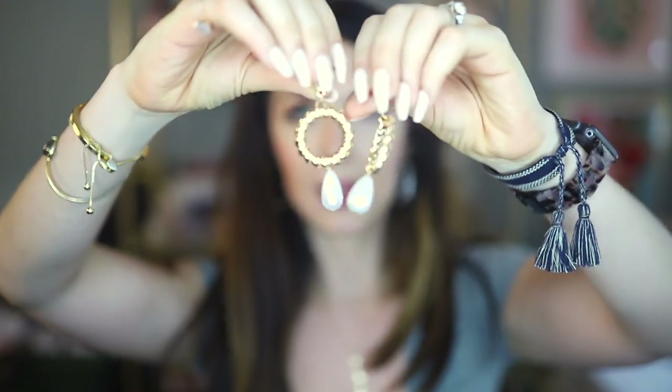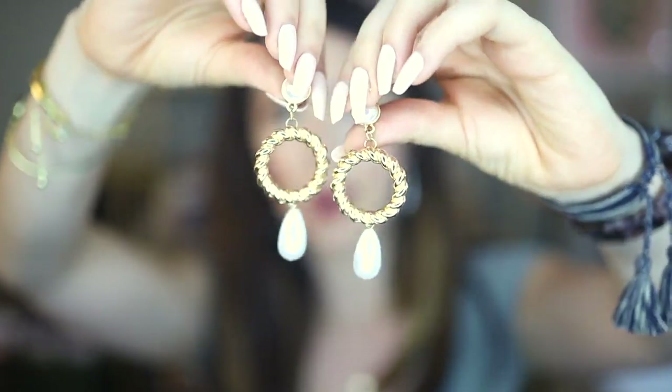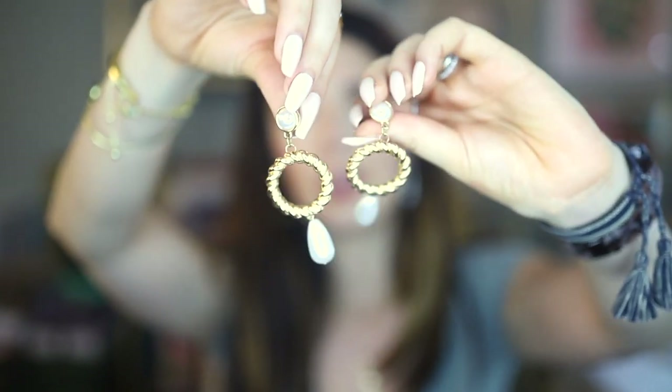Every time I wear those rhinestone circles I get compliments, and they're also pretty lightweight so they don't bother my ears too much — a lot of their bigger jewelry is actually very easy to wear. This next pair is another favorite I wear all the time: a woven circle with little drop pearls. They're very lightweight and so classy. They go with so much stuff and add sophistication to any look — they remind me of something my mom or grandmother might have worn in the late 80s or early 90s.